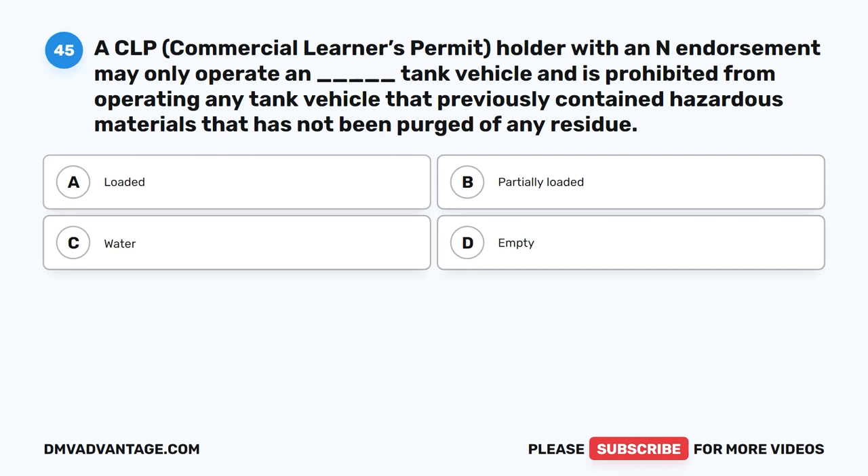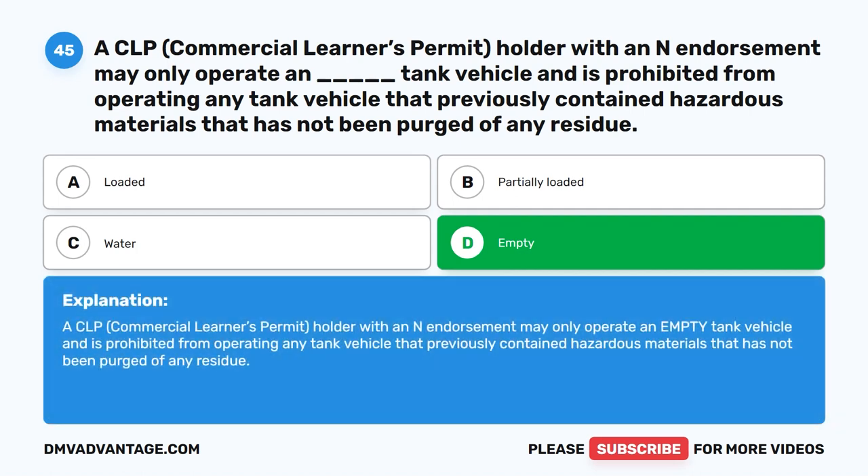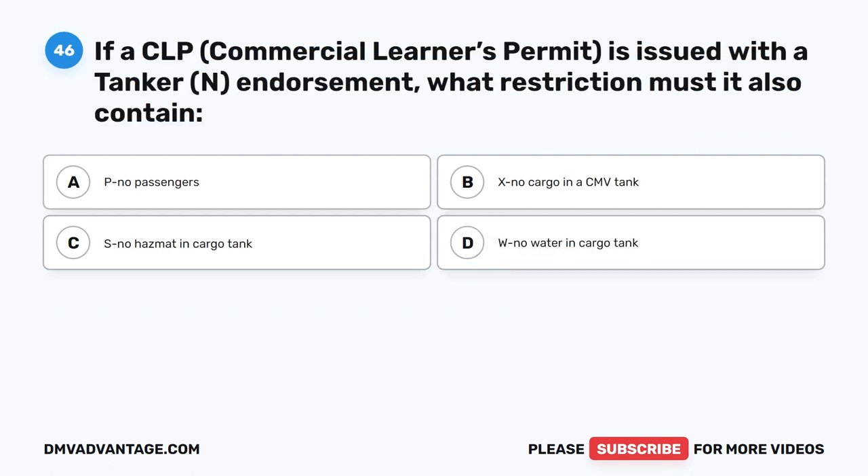Question 45. A CLP (commercial learner's permit) holder with an N endorsement may only operate a blank tank vehicle and is prohibited from operating any tank vehicle that previously contained hazardous materials that has not been purged of any residue. The correct answer is D. Empty. A CLP holder with an N endorsement may only operate an empty tank vehicle and is prohibited from operating any tank vehicle that previously contained hazardous materials that has not been purged of any residue.